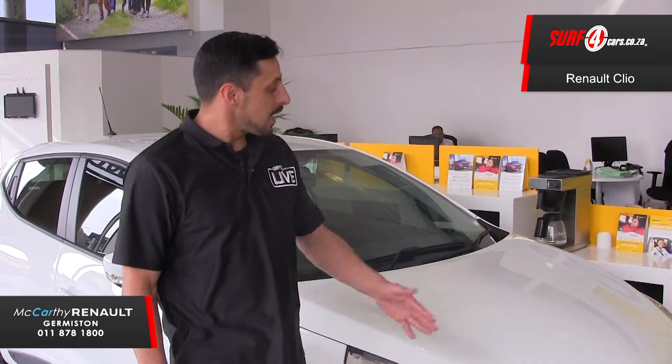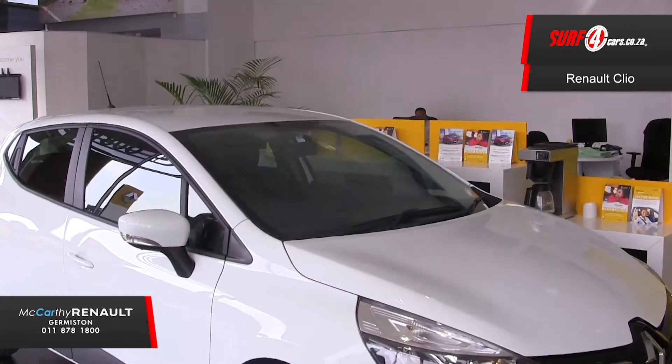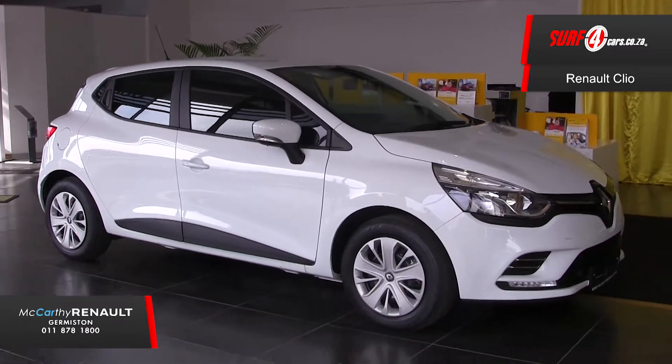We're here at McCarthy Renault Germiston to give you five authentic facts about the new Renault Clio Authentique. Number one: its tight exterior design permeates with attitude, yet sporty enough that one should not underestimate its power.